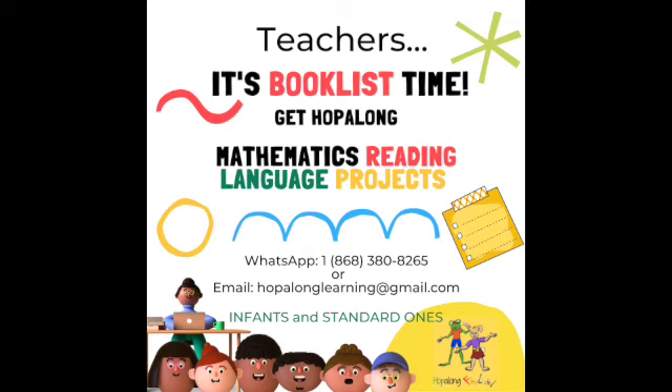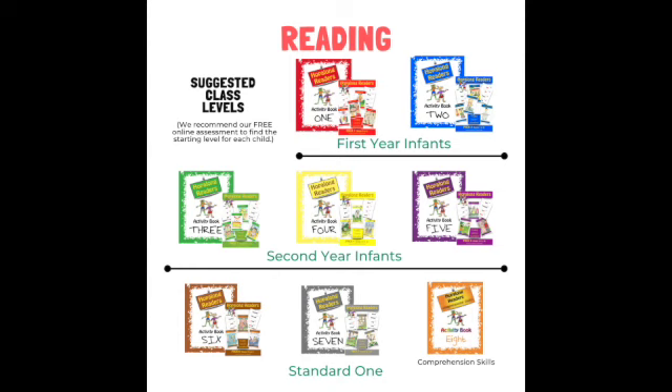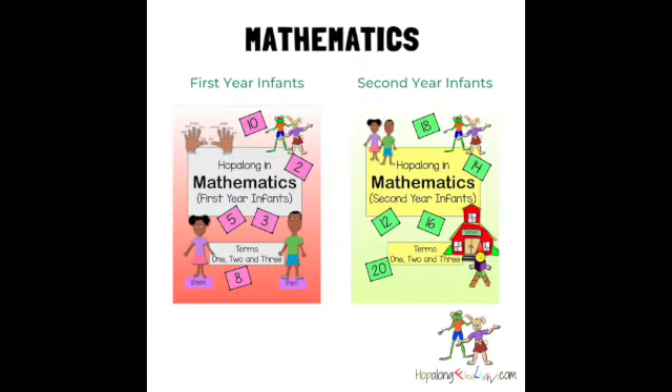Teachers of Infants and Standard 1, add Hopalong to your book list today. Hopalong Reading uses sight words and phonics at each child's reading level. Hopalong Mathematics teaches math through the adventures of Pat and Sam.